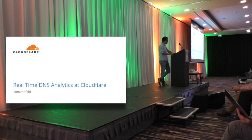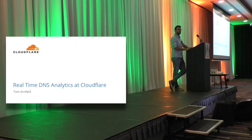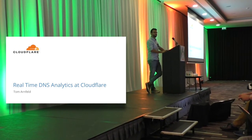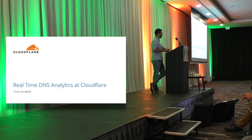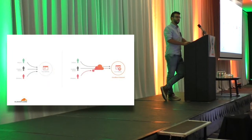My name is Tom, I work at Cloudflare. I work in the DNS team. Can I just have a show of hands — does anyone not know who Cloudflare is? Some people, great. So just a quick introduction of what Cloudflare is and who we are.